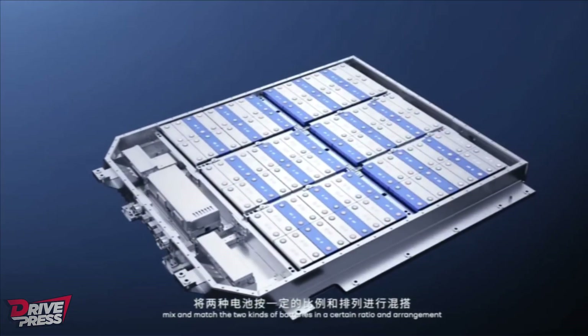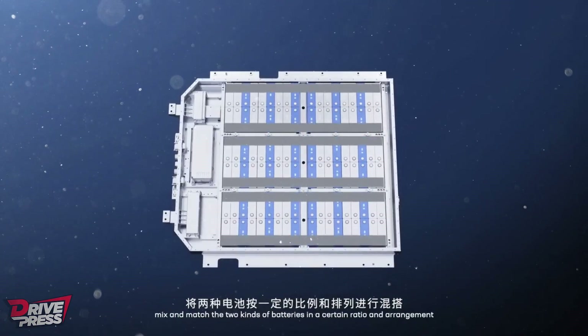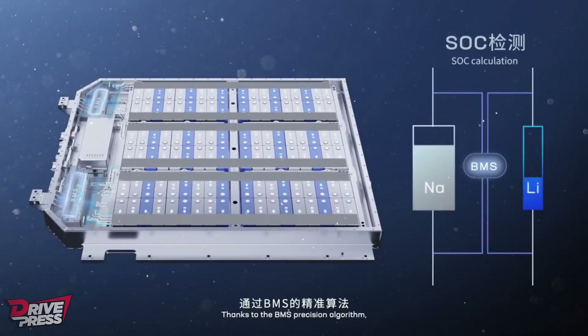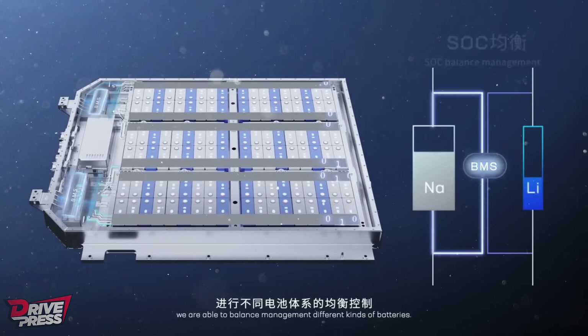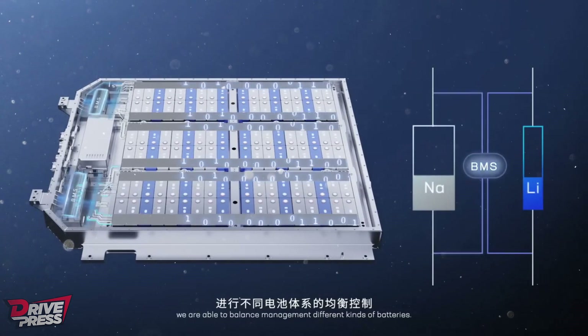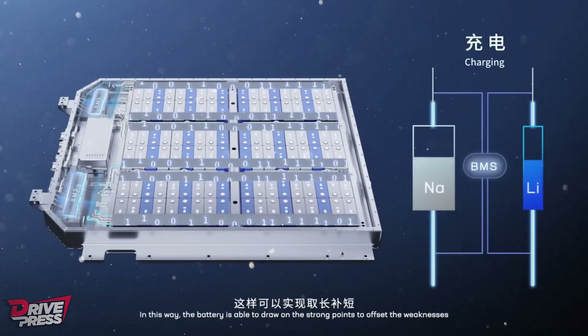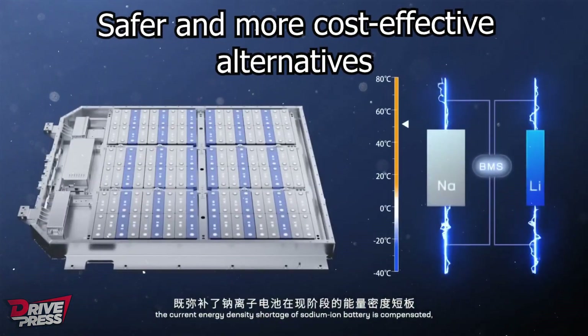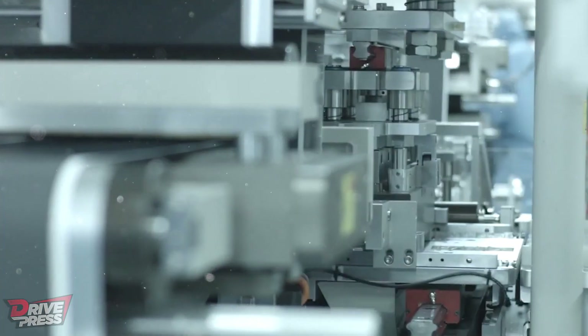What exactly are sodium-ion batteries and why are they gaining attention? Sodium-ion batteries, like their lithium-ion counterparts, store and release energy. However, sodium-ion batteries utilize sodium as the main component instead of lithium, making them a safer and more cost-effective alternative.